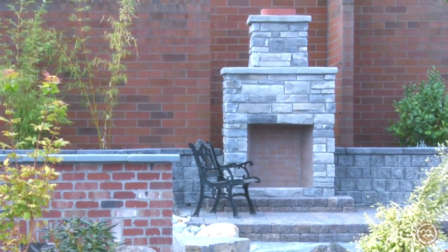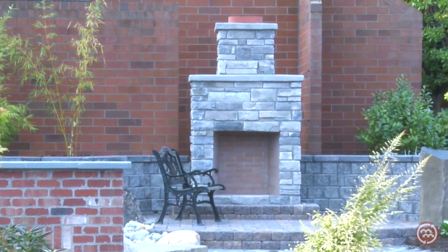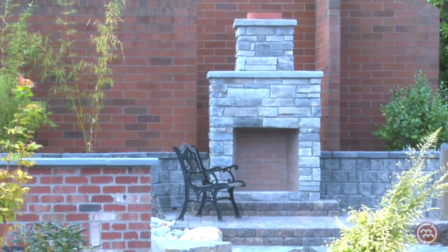From the entry patio we go to the fireplace area, which has an Isokern fireplace. It's a prefabricated modular unit that you assemble on site, and then you can face it with any type of veneer you like — slim brick, natural stone, or in this case a cultured stone veneer in Echo Ridge.